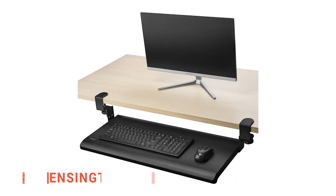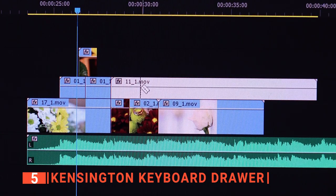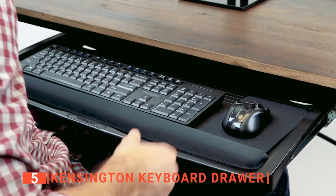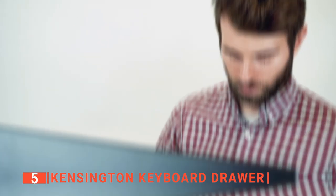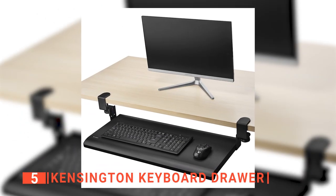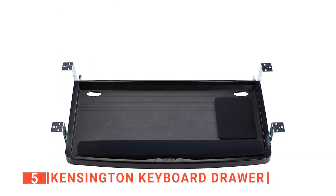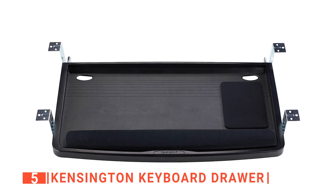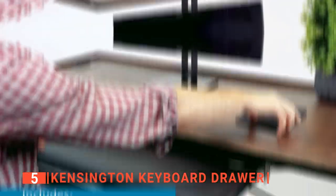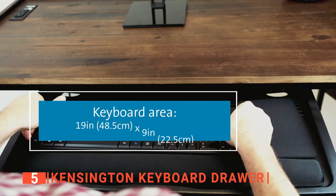The fifth product on our list is the Kensington keyboard drawer. Are you looking for an ergonomic keyboard tray that will increase your productivity at work? Look no further than the Kensington keyboard drawer, which allows you to set the best height for your comfort while typing. It is large enough to fit any keyboard size, so no matter how big your keyboard is, the Kensington keyboard drawer is a sure bet for you. Its 24.5-inch tray is wide enough to accommodate a wrist rest, and it can also accommodate a mouse pad at the same time, so you don't have to place the mouse pad on your desk while your keyboard is below.